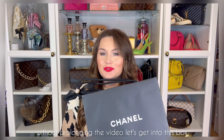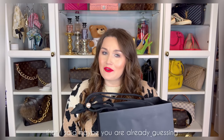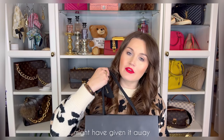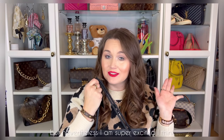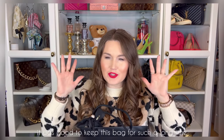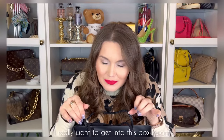So without prolonging the video, let's get into this box. With that introduction, maybe you're already guessing what bag this is from the size of the box. I am super excited. I think it was good to keep this bag for such a long time because now I am really excited — I really want to get into this box and start enjoying it.